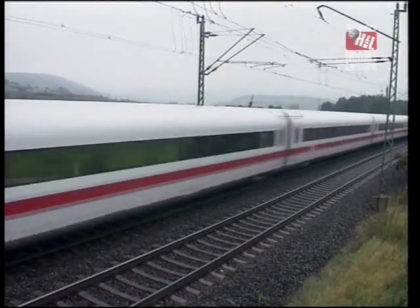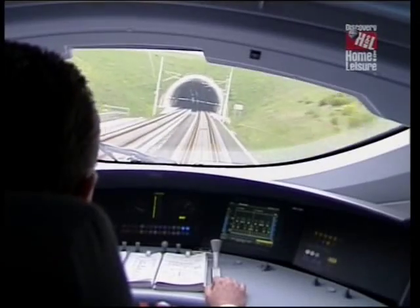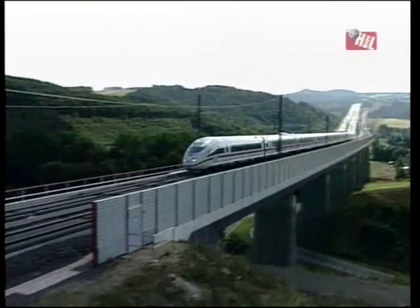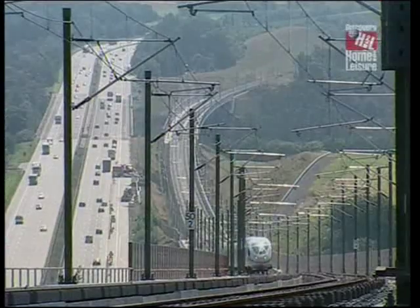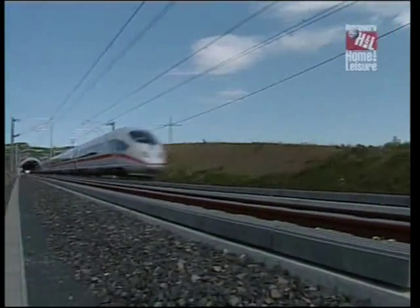The tilting ICE2s were run on the original Cologne to Frankfurt line that follows the winding course of the Rhine. For the ICE3s, a new high-speed line has been built that cuts its way in a direct route across the countryside, using many tunnels and bridges. This enables the train to achieve its top speeds without needing to tilt. The journey time from Cologne to Frankfurt has been cut from two hours down to just over an hour, and the plan is to extend a network of these high-speed lines across the whole of Europe.